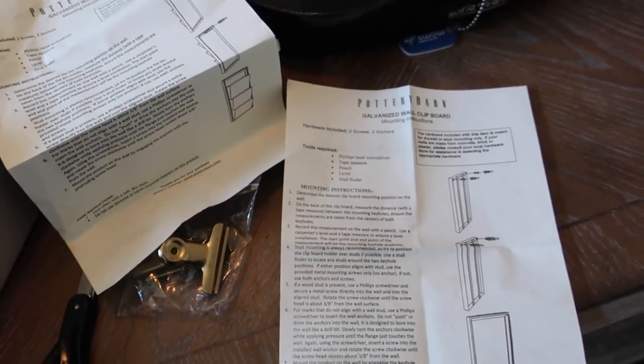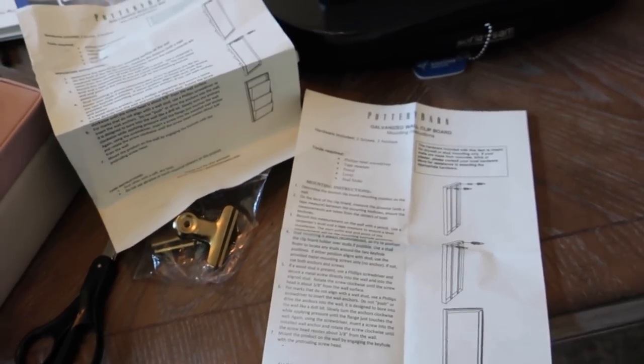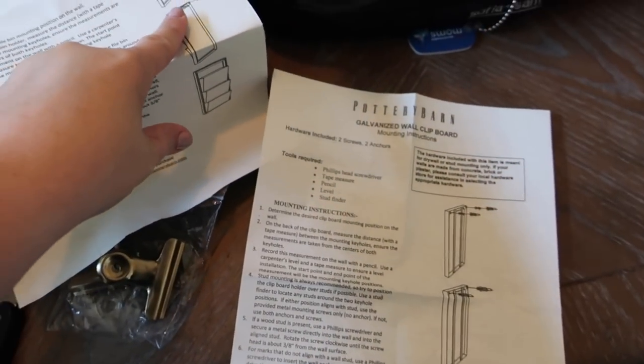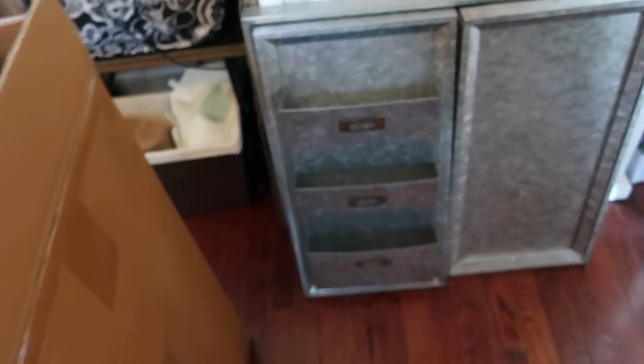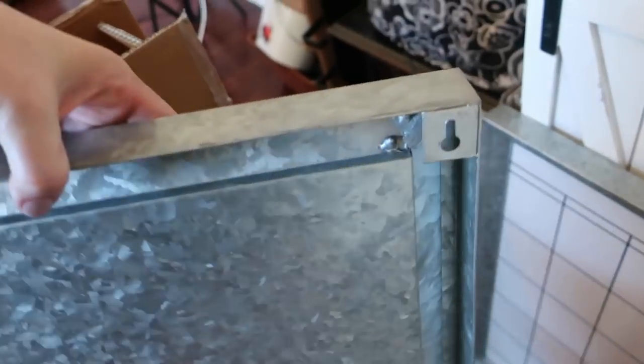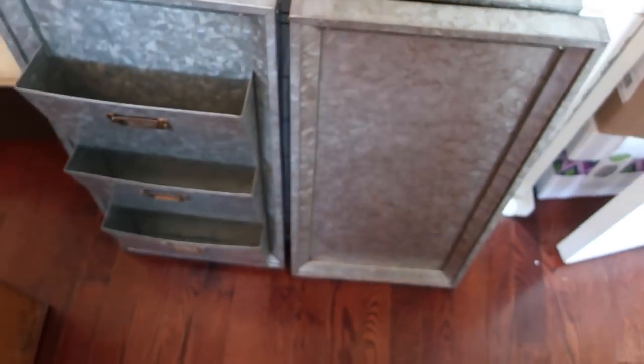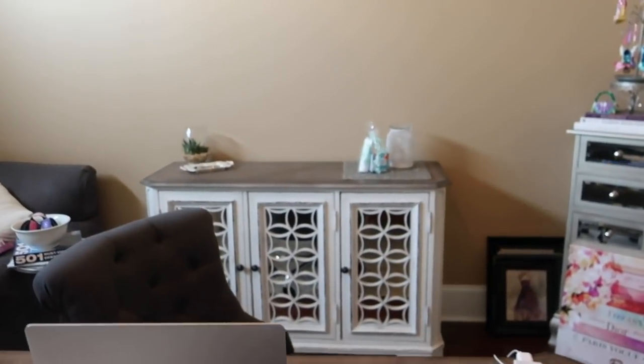Okay, it's up to me to get this on the wall — hopefully I don't destroy the wall in the process. They came with anchors and screws, and on the backs of these they have areas where the screws go right on. I'm going to attempt to get these on the wall.